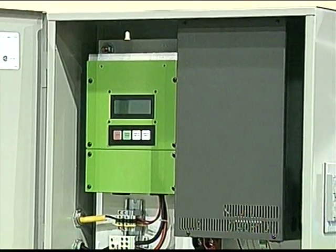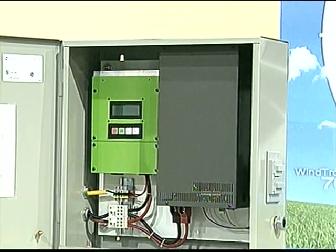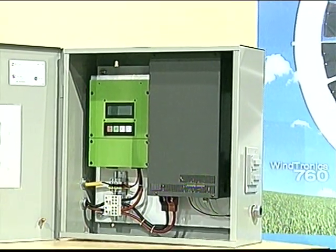The Windtronics 760 Wind Turbine comes complete with a computerized smart box, inverter, and all the components to wire the system into a household panel.